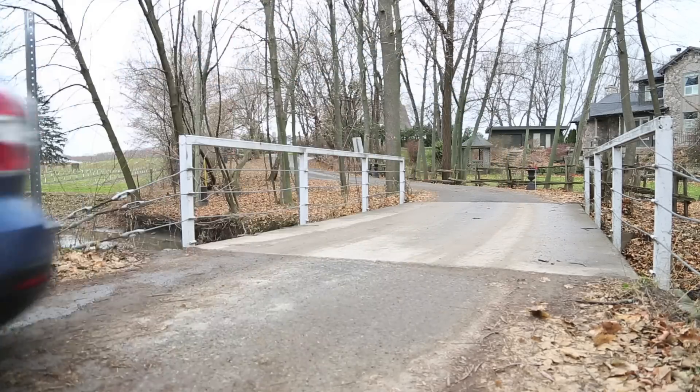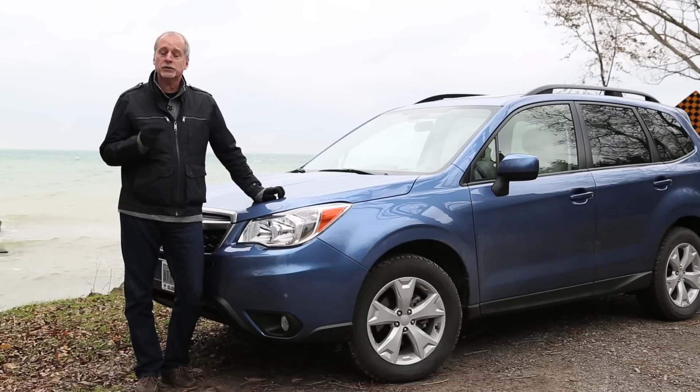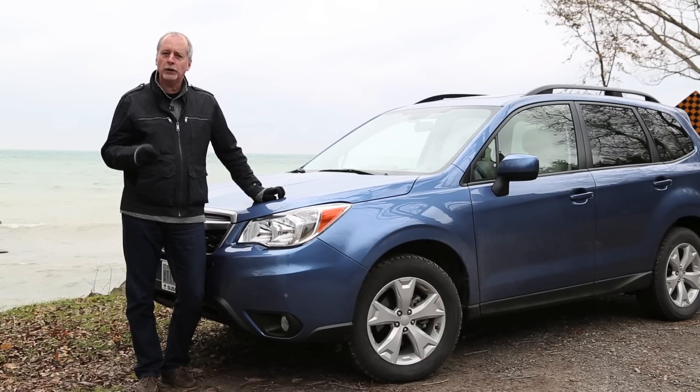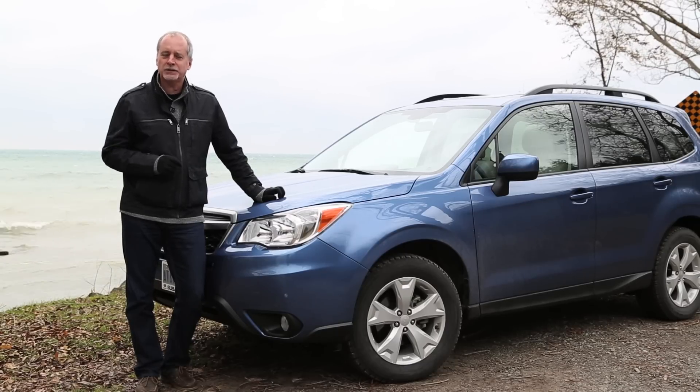The 2015 Subaru Forester is not your athletic sports car, but it is a rugged SUV that will carry you, four people, and all your stuff in complete comfort and complete safety. Let's go to the Exhausted Review.